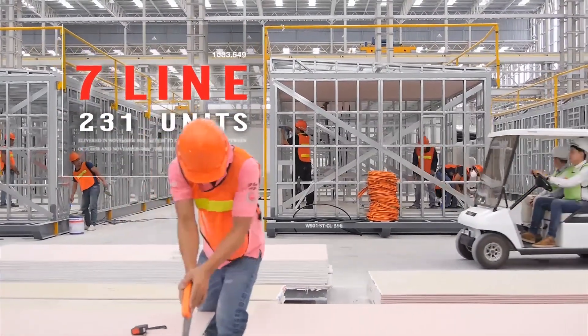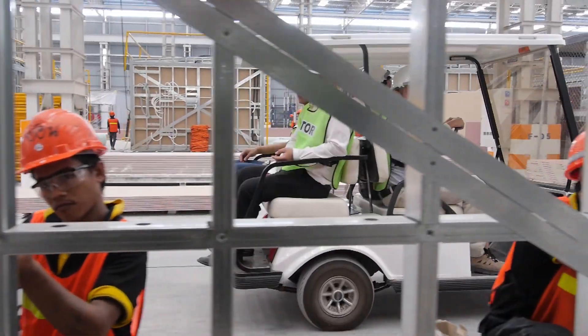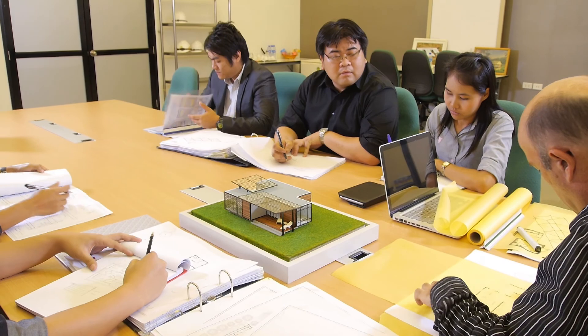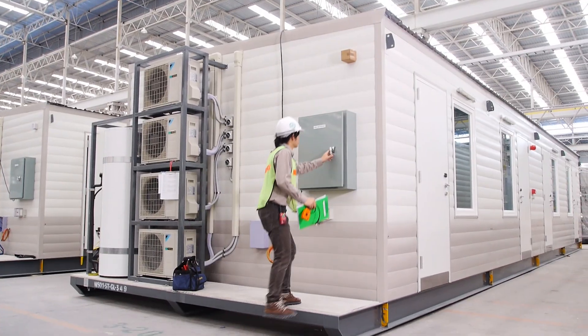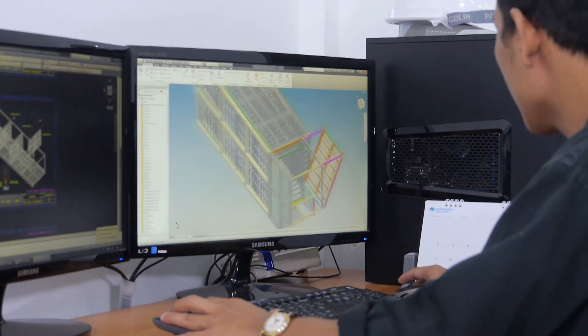C&T Modular housing products have earned the trust of both international and local clients. Fast production speed and an experienced workforce result in quick and efficient workflow, ensuring client confidence throughout the project.